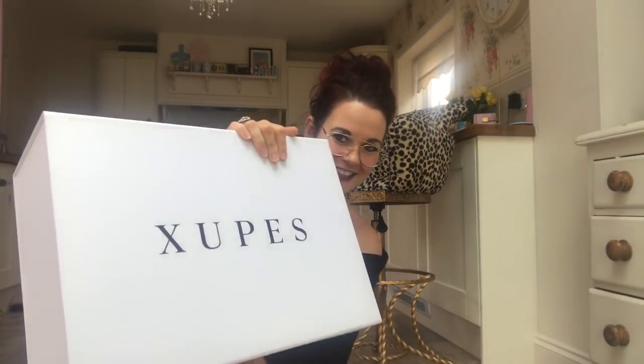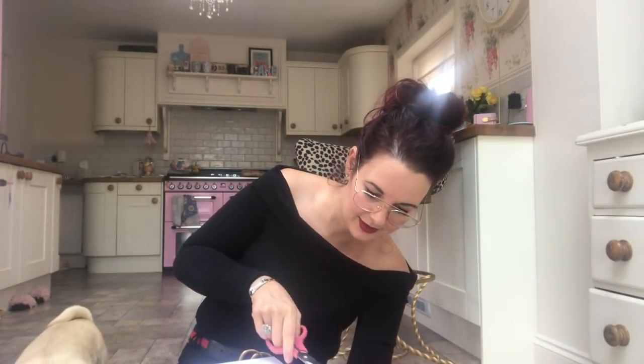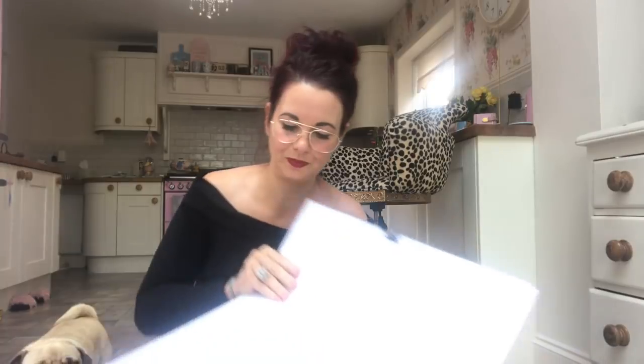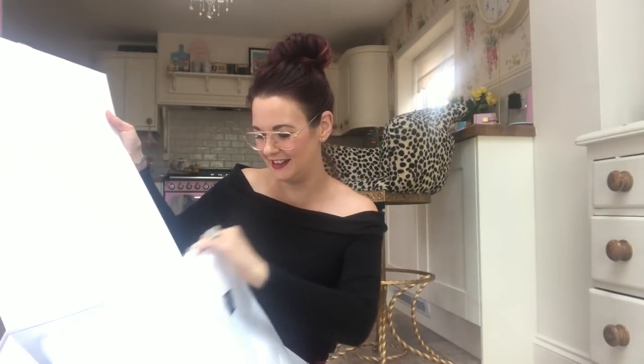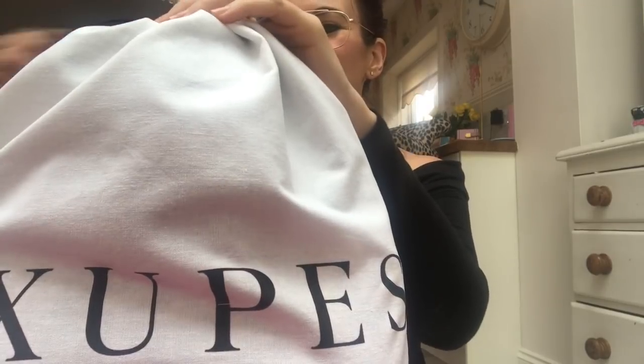Ten out of ten for presentation — looks good so far! It's got their little sticker on it. Getting out the dust bag and a bit of bubble wrap — and here's the bag. The box it came in was really nice.